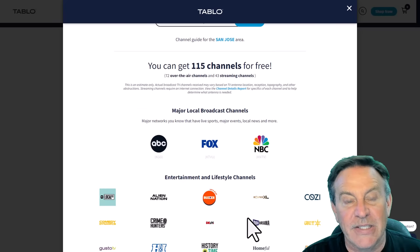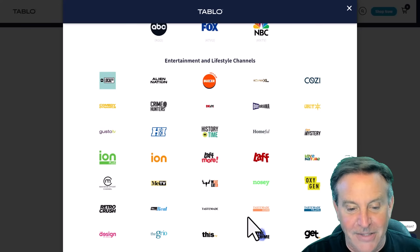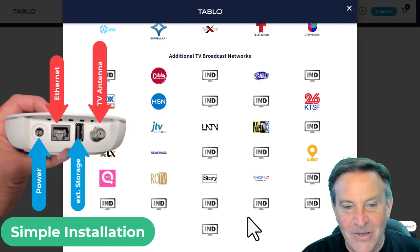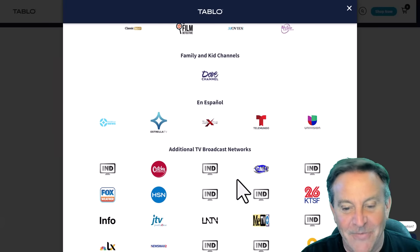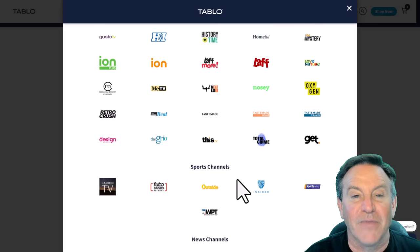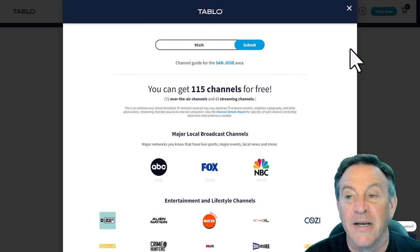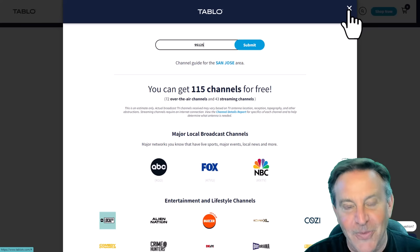We're talking about ABC, Fox, NBC, Mystery, Oxygen, Ion, and some really great stuff. Court TV, MeTV, Fox Weather — that's important. No one wants to see weather on Netflix; you want to see it live and local. This makes it a lot better because now you can record it, pause it, rewind it, and if you recorded it, you can even fast forward through the commercials.